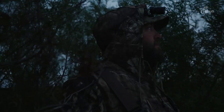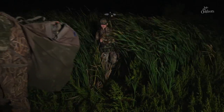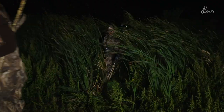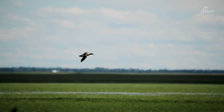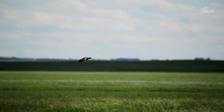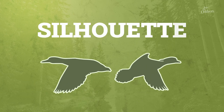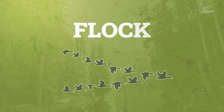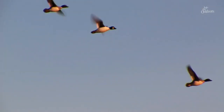Waterfowl hunter numbers have been declining in many states, including South Dakota, really for the last 20 years. We've lost about 50% of our duck hunters since the late 90s in South Dakota. One of the barriers identified through numerous surveys has been the identification of waterfowl and the complexity of regulations. To successfully navigate current duck regulations, you have to be able to identify ducks before you pull the trigger while they're flying. Some of the main things are size, silhouette, and even how many birds are in the flock.